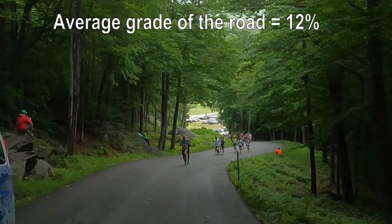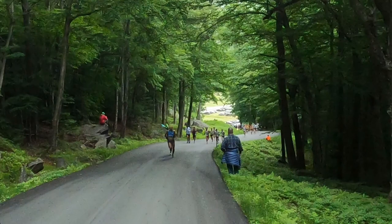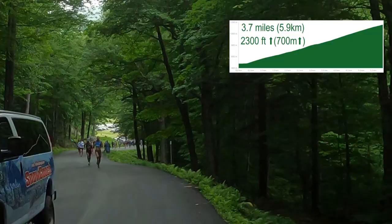Usually they would finish the race at the summit of the mountain, but exceptionally today, the conditions up high were pretty terrible with a lot of winds, a lot of ice, and some snow. So they decided to shorten the course to about half the distance. Instead of doing the typical eight miles to the summit, today they're only going to do a bit short of four miles, but still all uphill.